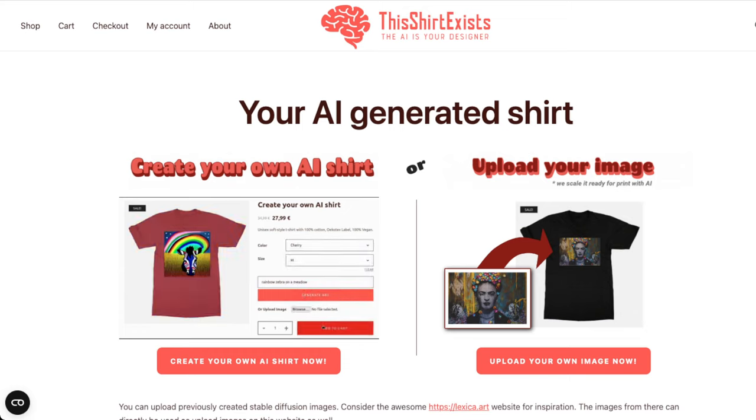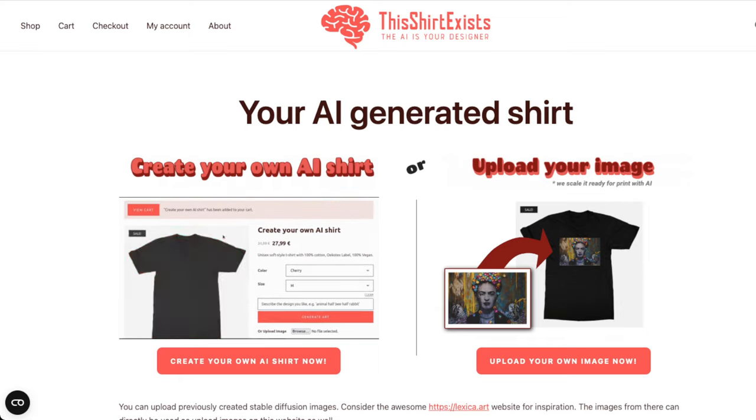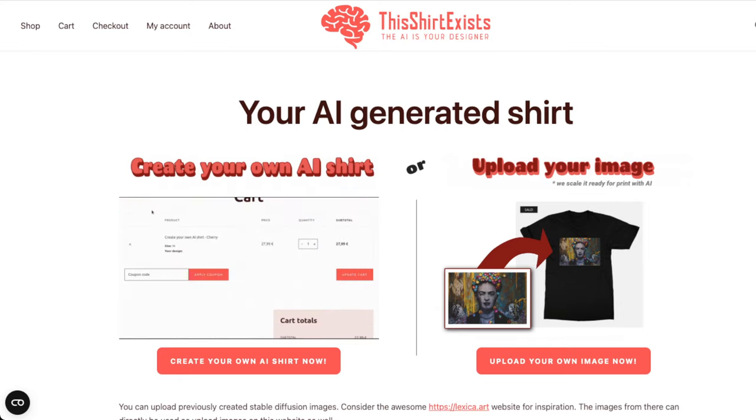Hello friends, welcome to AI Flux. In this video, I'm going over one of the first really compelling e-commerce applications of Stable Diffusion and text-to-image technology that I've seen.